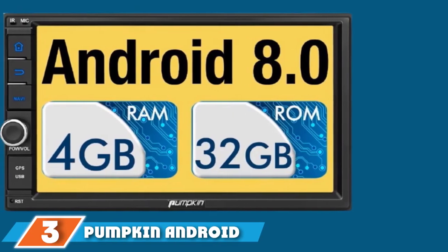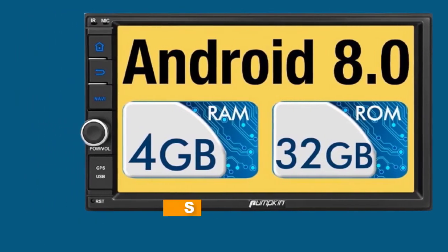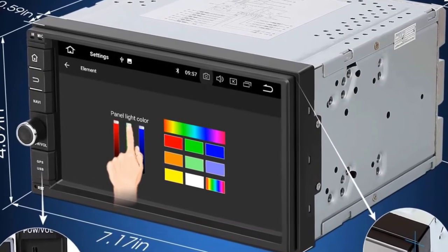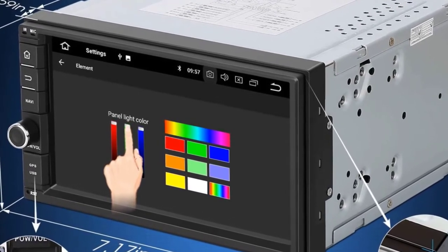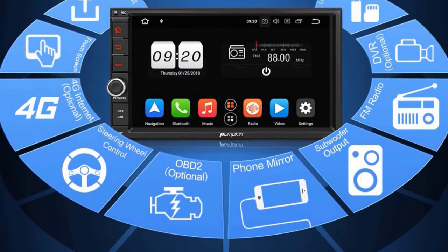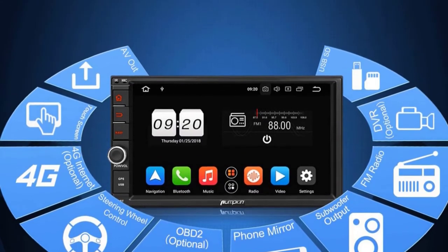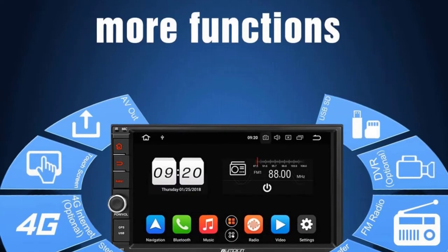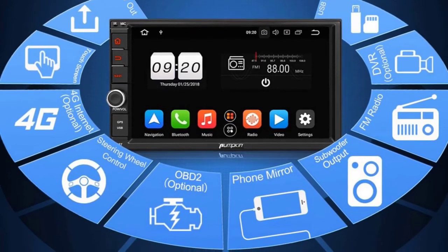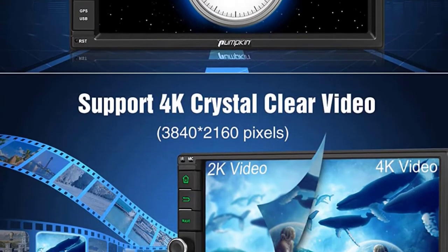The number 3 position is held by Pumpkin Android 8.0 Car Stereo Radio. This powerful car stereo from Pumpkin boasts an 8.0-inch touchscreen that is big enough to let you see your apps well without any potential distractions. It has 4GB RAM and an octa-core CPU that make navigation quick. You won't experience delays as you move from one application to another. The 32GB ROM will give you the capacity to download several applications, and you can even extend its memory up to 128GB to store images and videos, supporting up to 1080p that your passengers will enjoy when traveling.